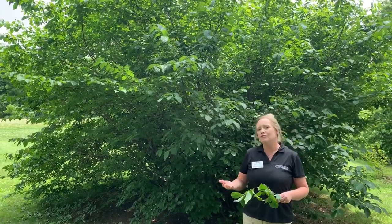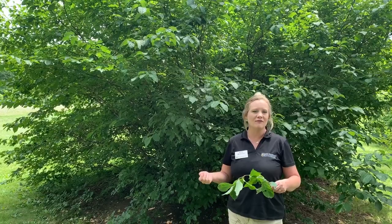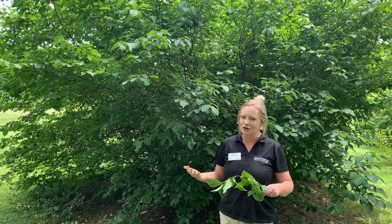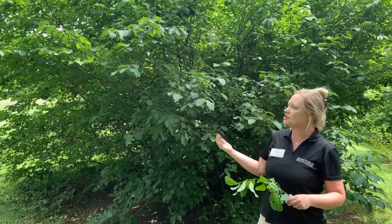Today I want to talk to you about one of my favorite butterfly host plants. For this year's Virtual Butterfly Festival, we want to really get the word out about some different host plants. This is certainly one of my favorites, and one I think is a little bit underappreciated — our native spicebush.